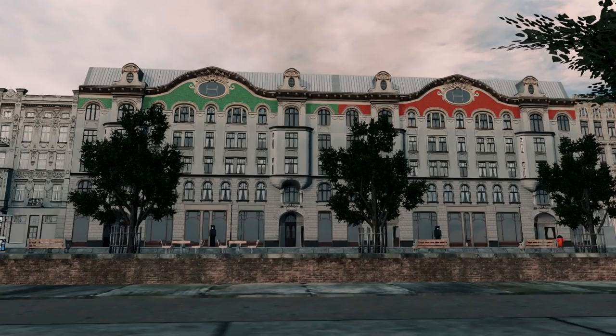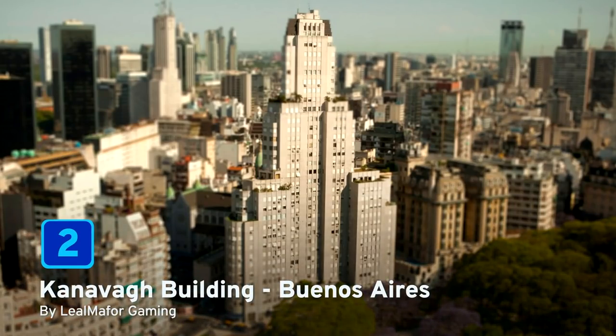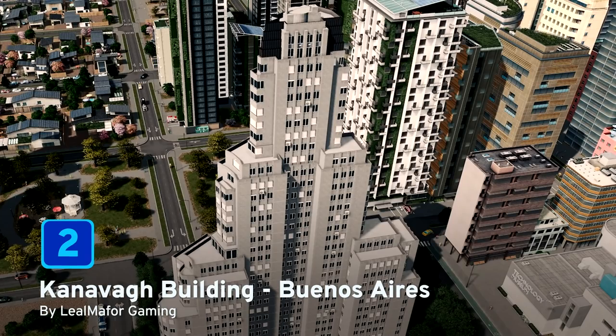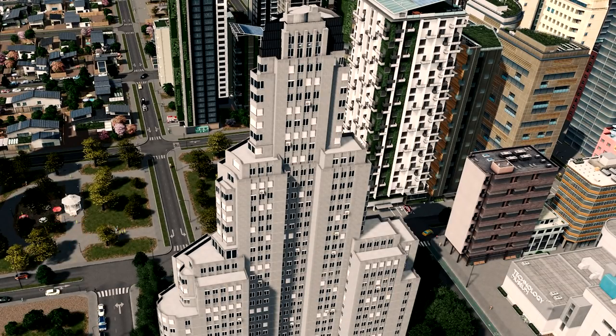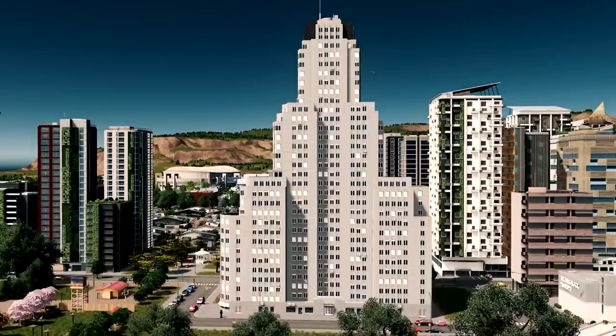At number two is Cavernier Building Buenos Aires by lilma full. This famous skyscraper can be found in Buenos Aires and is considered a pinnacle of modernist architecture. In 1936 it was the tallest building in Latin America as well as the tallest building in the world with a reinforced concrete structure. In Cities: Skylines you can place this unique building in your cities and bring that modernist architecture to life again in 2020.